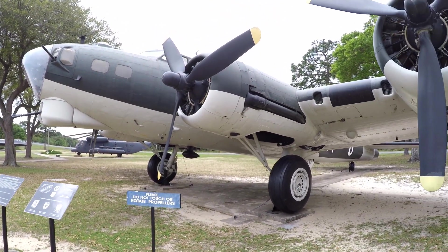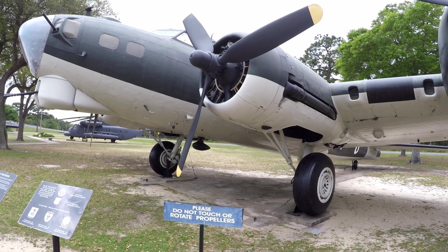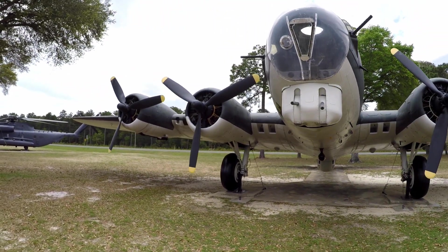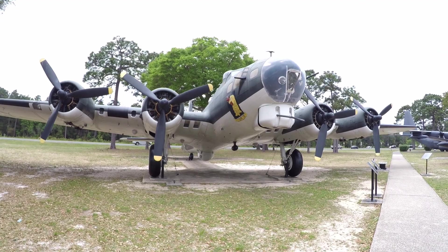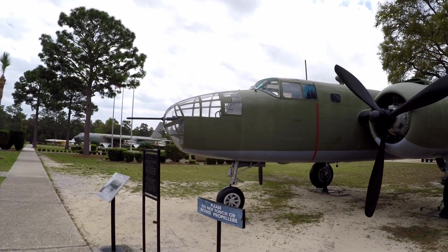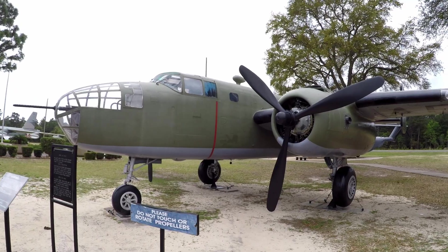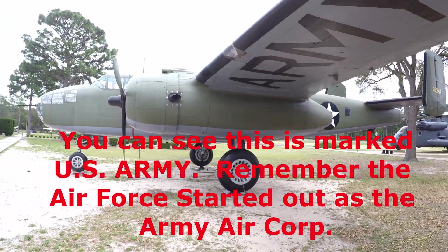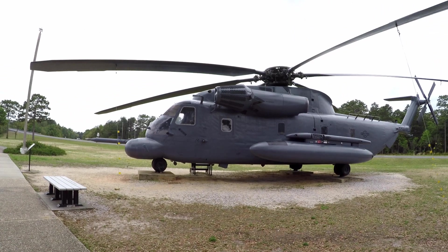And a B-17 Flying Fortress — workhorse of World War II, right here. Yes sir, a lot of hours flown in World War II on that. A lot of bombing. B-17. B-25 — April of 1942. That's a huge helicopter, even set up for in-flight refueling.